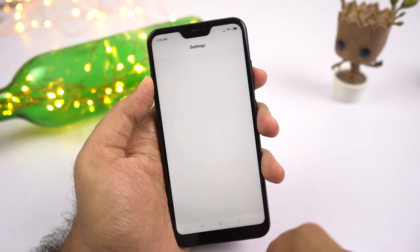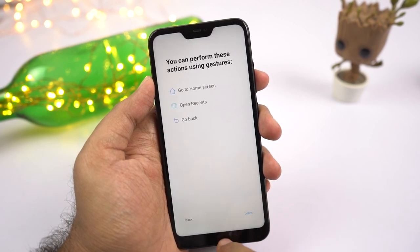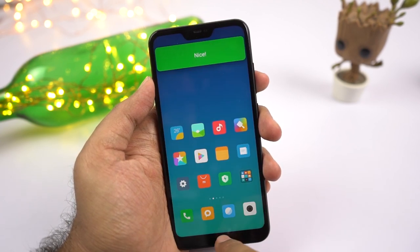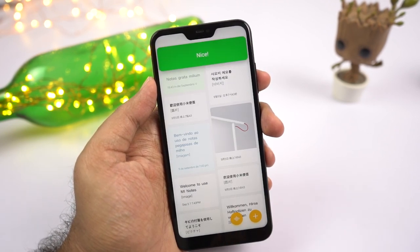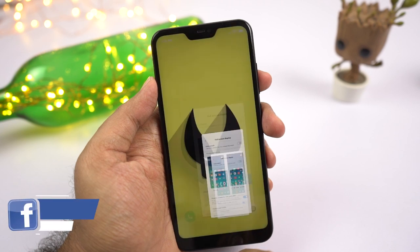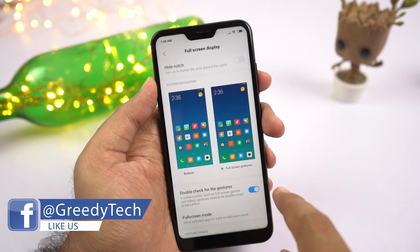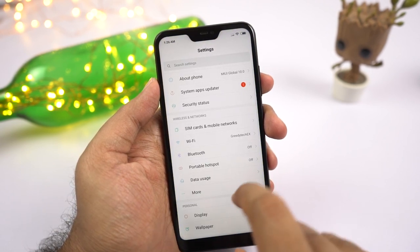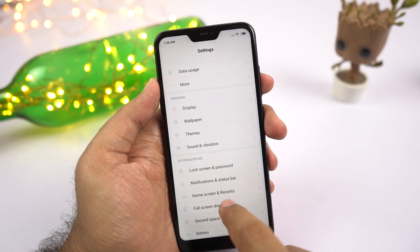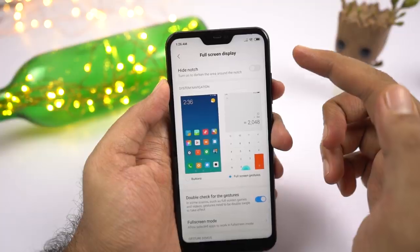Next we have the famous full screen gestures. Personally, this is my favorite implementation — probably the best implementation for full screen gestures on Android. Once you enable this feature, you can swipe from the bottom of the screen to go home, swipe and hold for recent apps, swipe from the left or right side to go back, and swipe and hold to switch between the current and previous application. It's an awesome feature and I miss it on almost all other phones, especially on my OnePlus 6T.